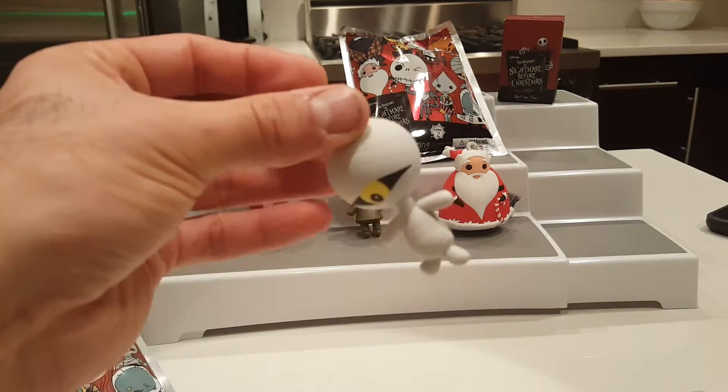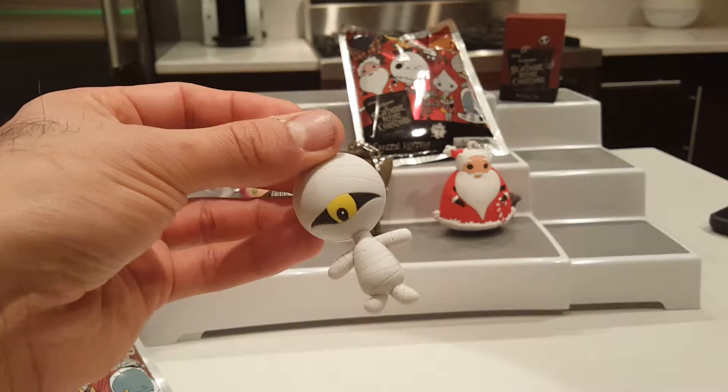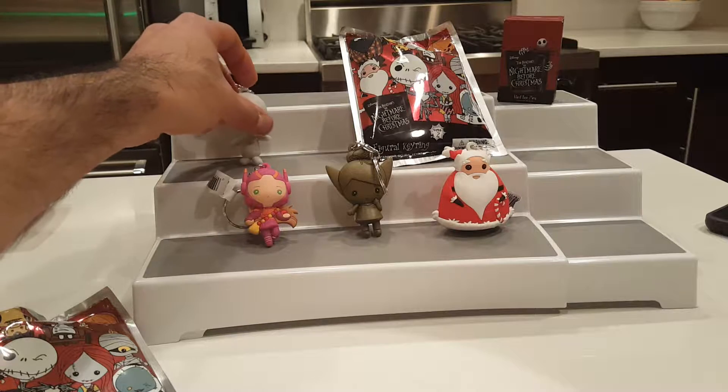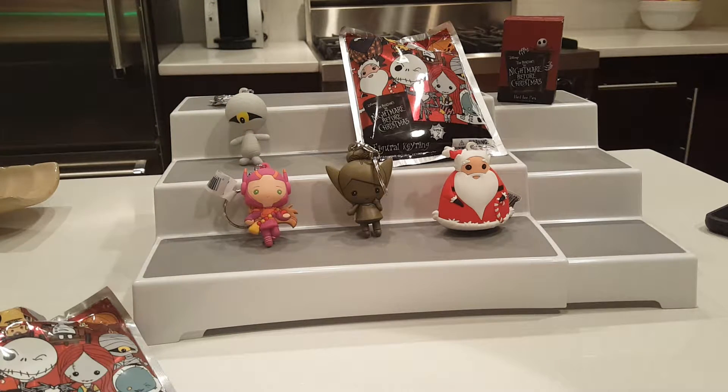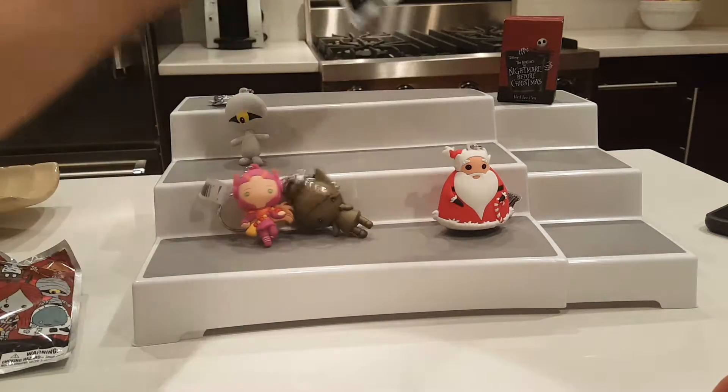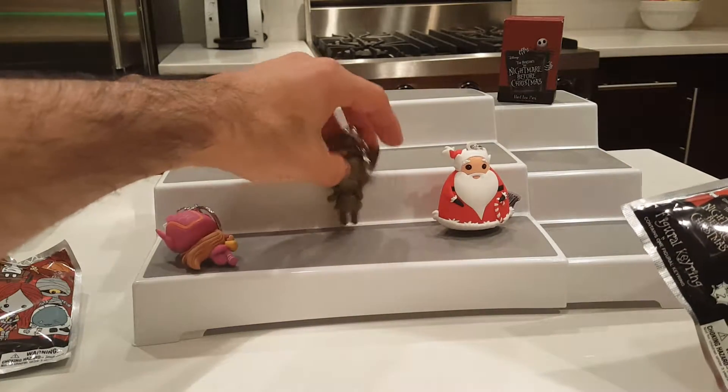I recently sat down and watched Nightmare Before Christmas all the way through. I've seen parts of it, but I don't think I've ever watched it all the way through - and I love the movie! Let me know what you guys think: is Nightmare Before Christmas a Christmas movie or a Halloween movie? I still haven't decided - I'm going to lean towards Christmas but I'm not sure. You guys tell me what you think!